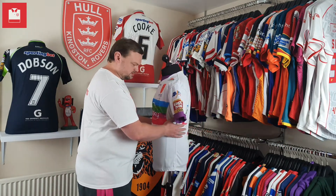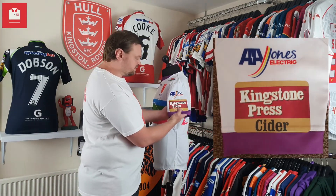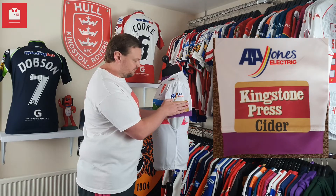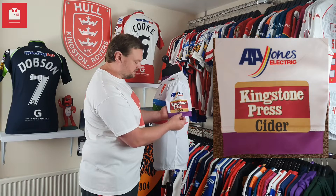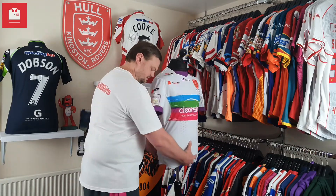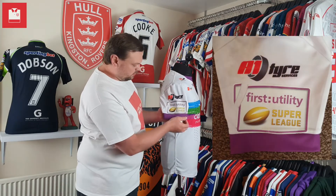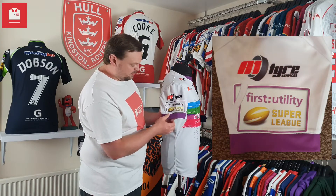Swinging it round to the side — the league sponsor was Kingston Press Cider for 2015, so we have their sleeve patch on this side. And if I swing it round to the other side, it comes with the First Utility Super League patch on this side.